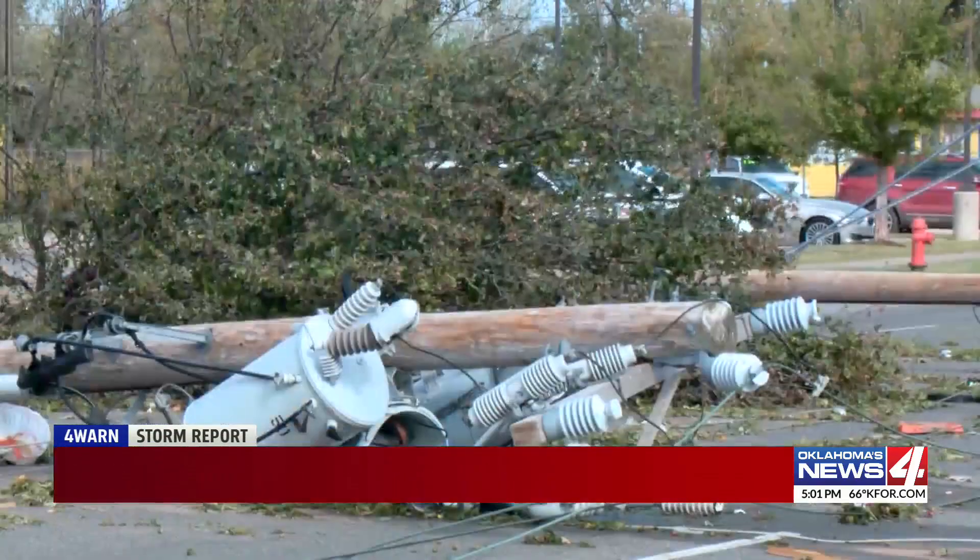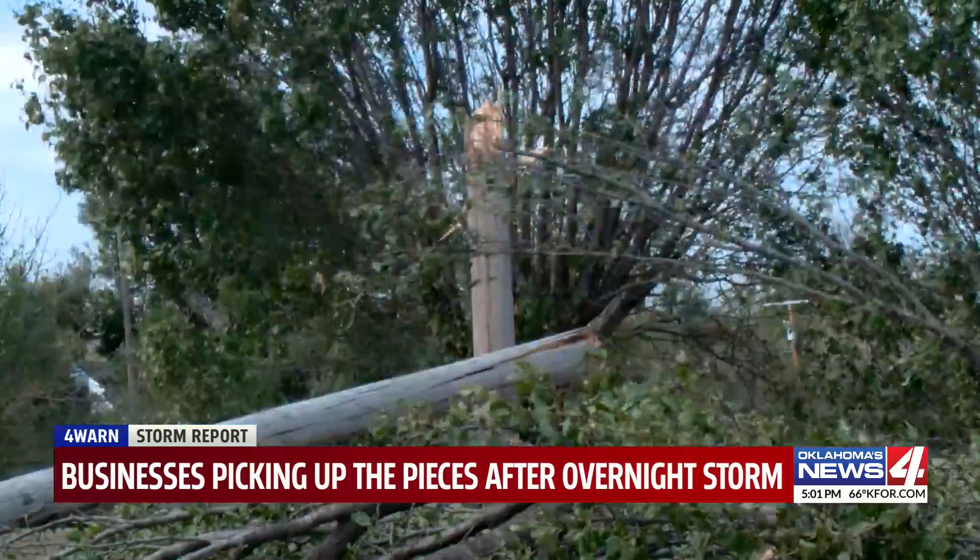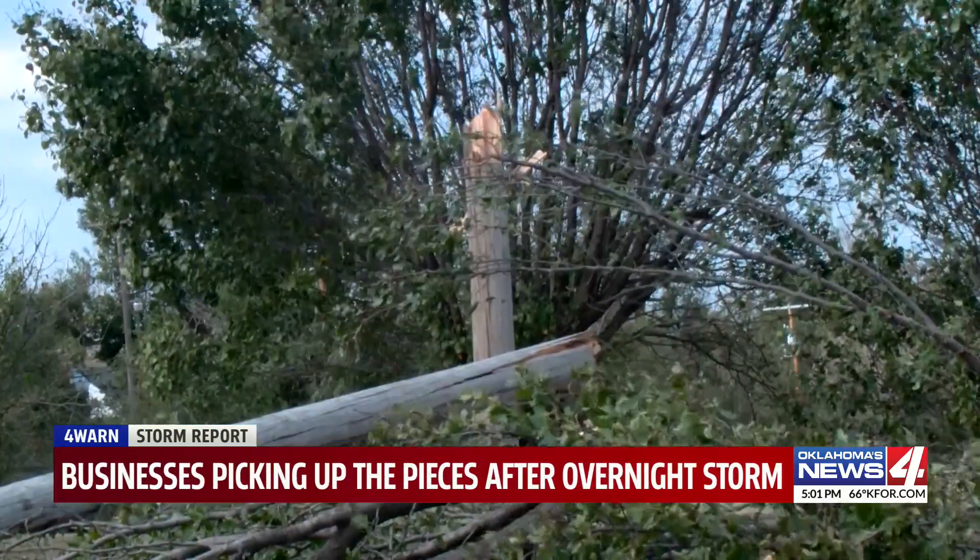I got surprised. Power lines, trees, my building — basically, I just got a complete shot.